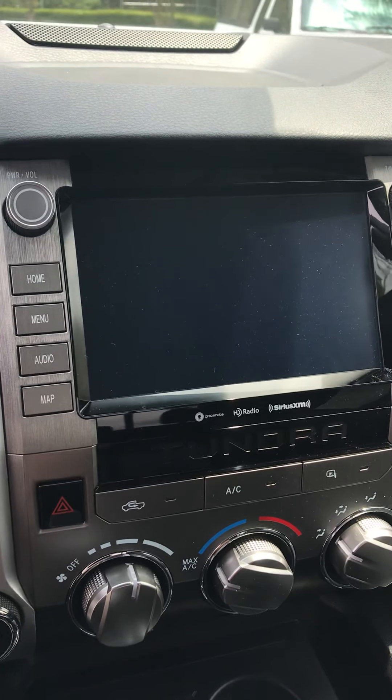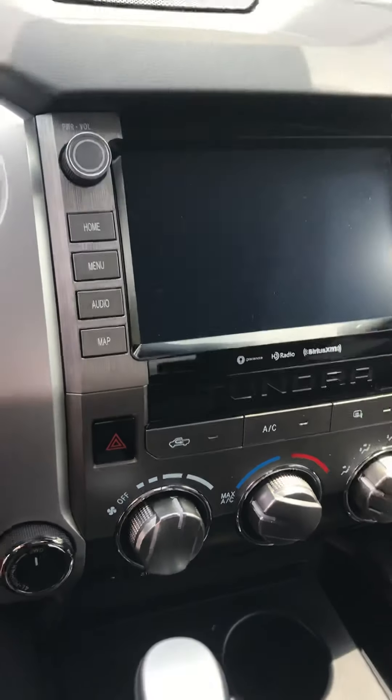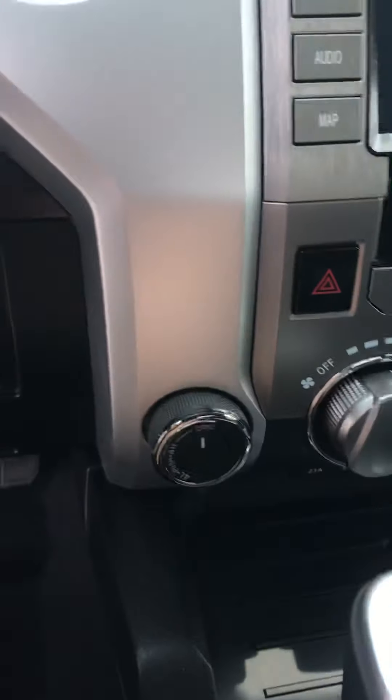The audio system does have XM radio with a three-month trial subscription. It is four-wheel drive, so you can switch from two-wheel to four-wheel high or low right here.